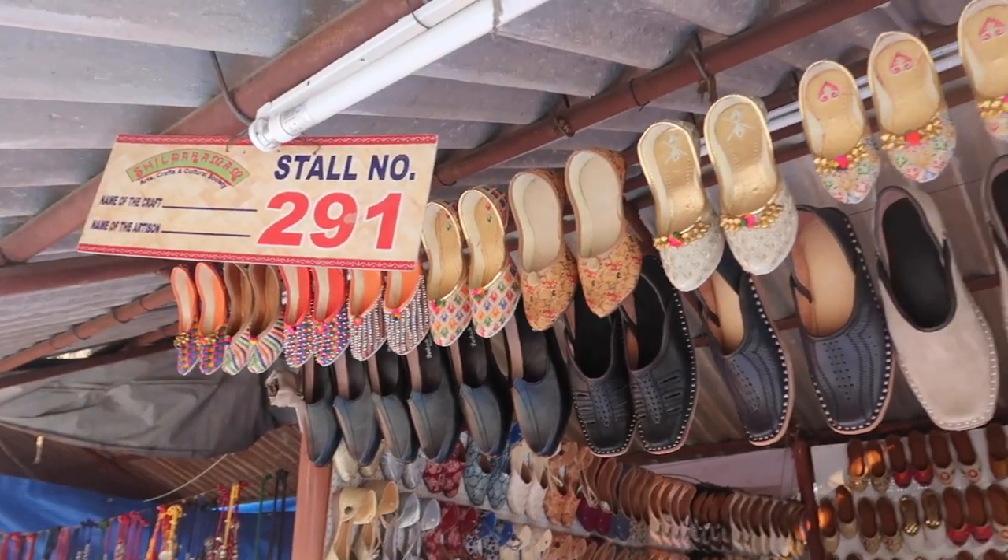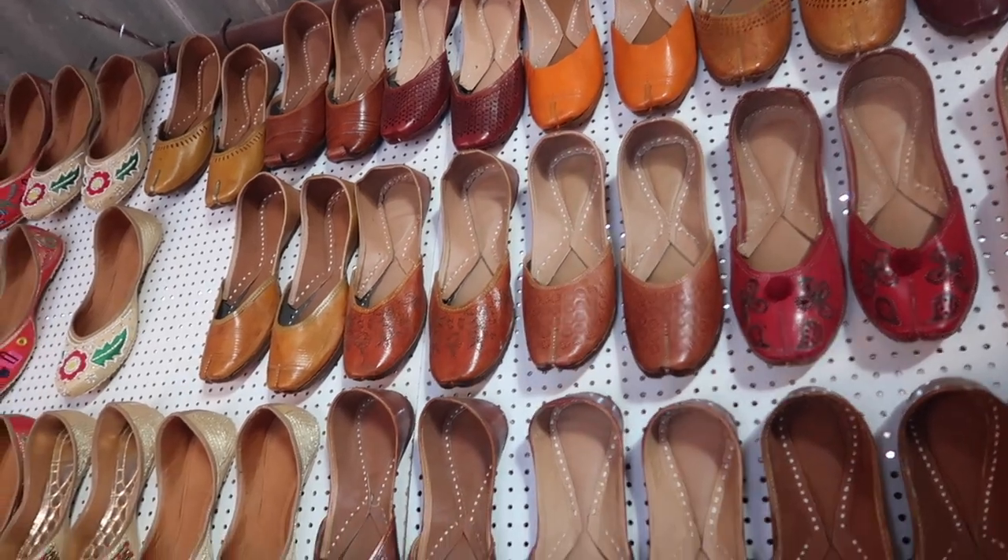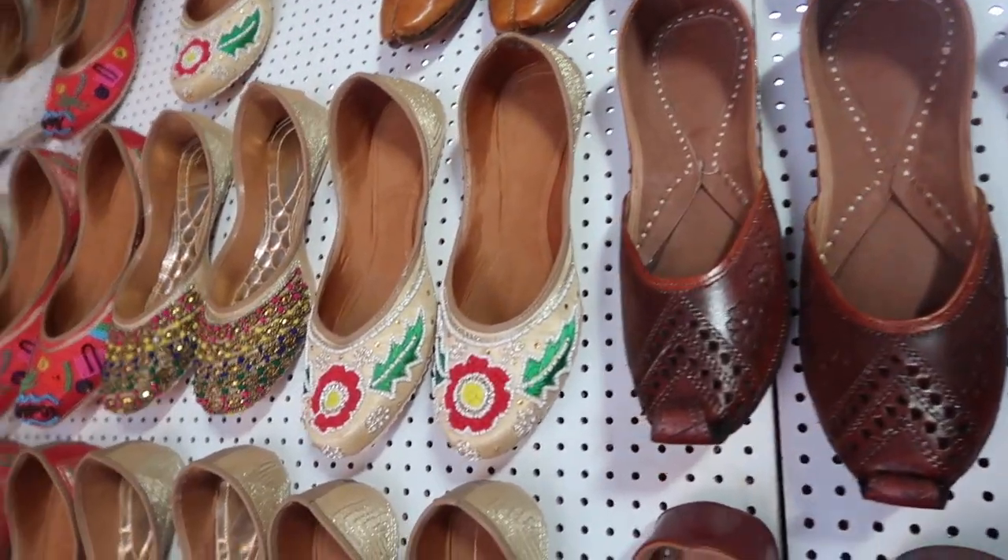These are the jootis I got — they are plain orange jootis. The color is showing up a little lighter but they're actually a bit darker and super comfortable. I thought they add a pop of color — I could wear a plain kurta and add these for a really nice look. The stall had really beautiful jootis, most of which looked like those designer jootis you see on Instagram pages, Nykaa Fashion, or wedding sites.